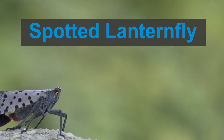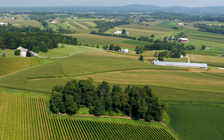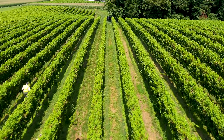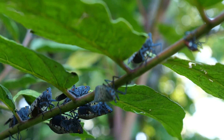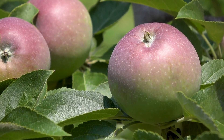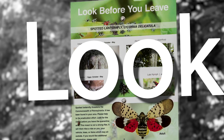The spotted lanternfly is an invasive pest found in several counties in the Northeast United States and is threatening American agriculture and natural resources. It damages more than 70 types of plants including grapevines, fruit trees, and hardwoods. We need your help to look for and report it.